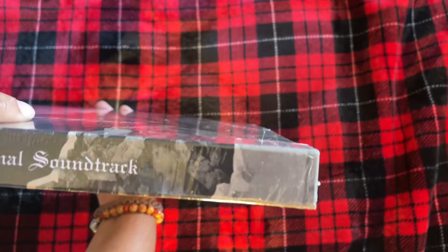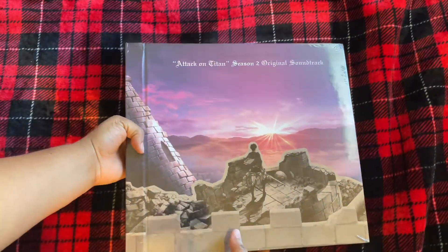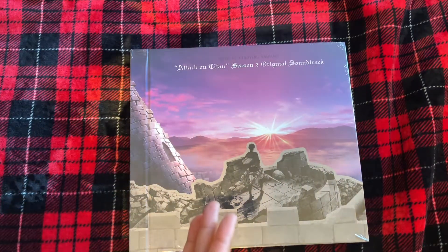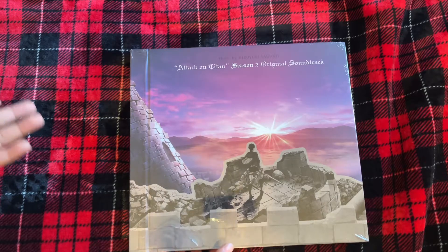Just looking at it, it's absolutely gorgeous — I absolutely love the colors. If you touch the cover, there's a difference between where the background sunshine area is and where Aaron is standing; it's like a texture difference. So that's pretty cool. Just looking through the shrink wrap, I can kind of see it's in like an accordion style.